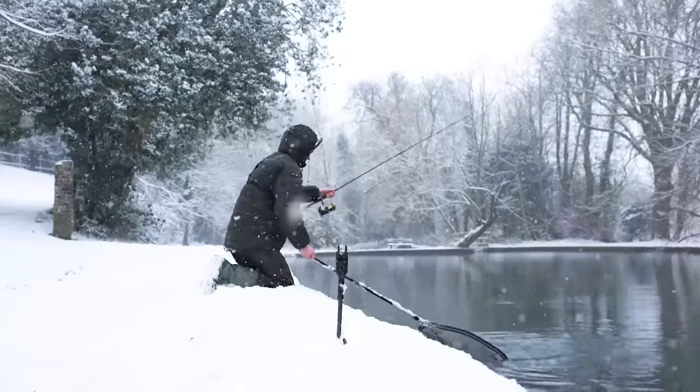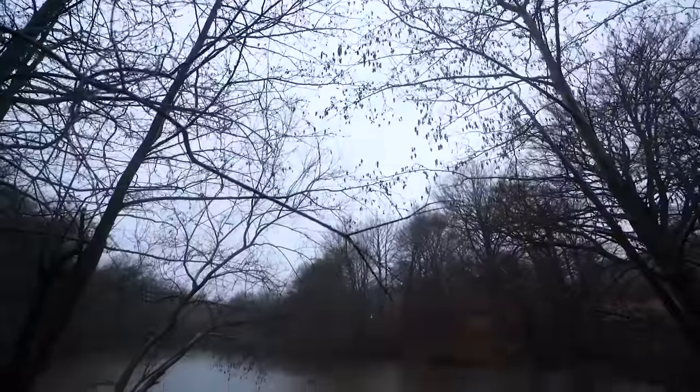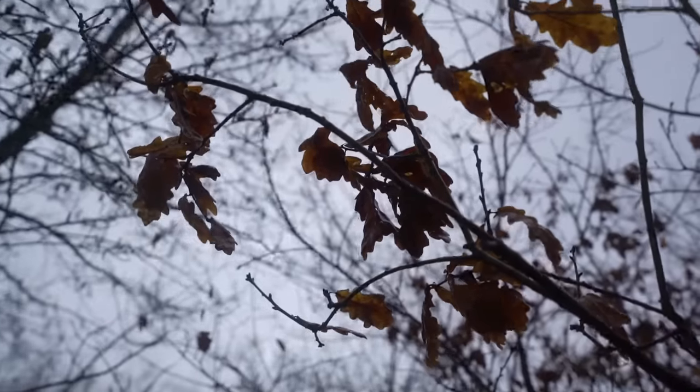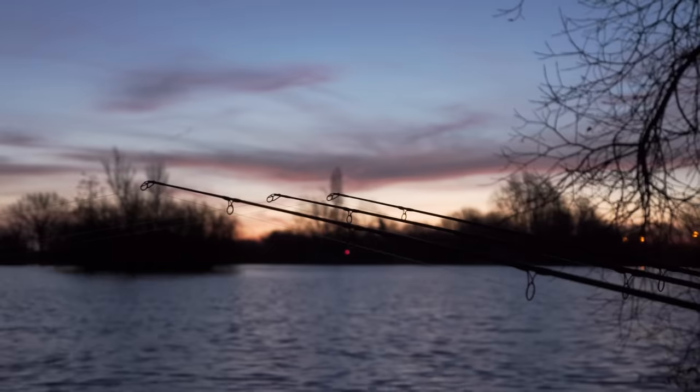We all know what it's like. The temperatures drop, the weeds start to die, the leaves fall off the trees and all of a sudden you're sat on your sofa watching telly instead of catching carp like we should be. Well this video is going to touch on all of the important aspects of catching carp no matter what the weather, starting with location.